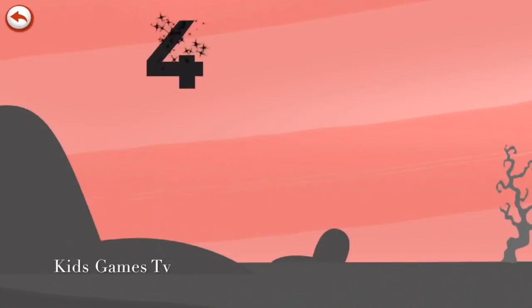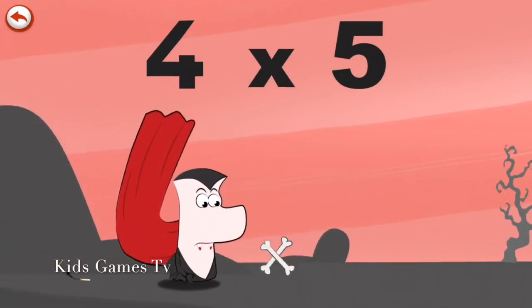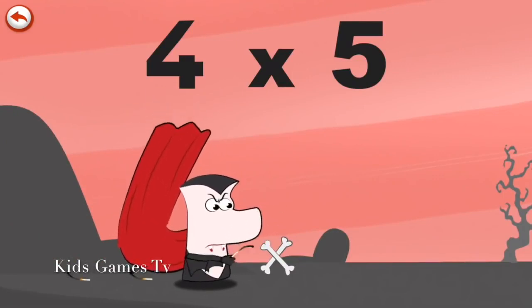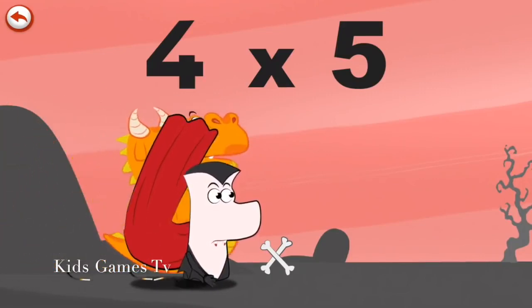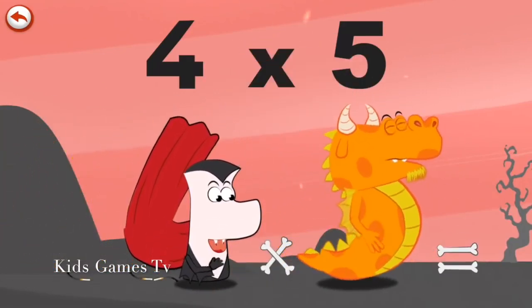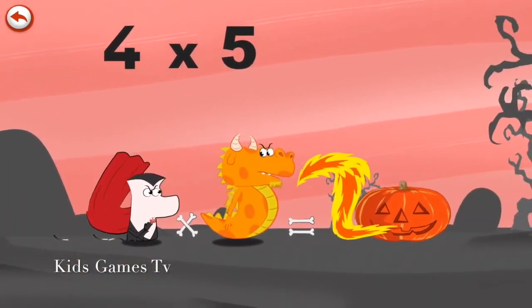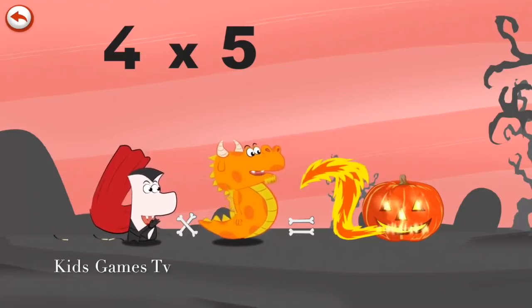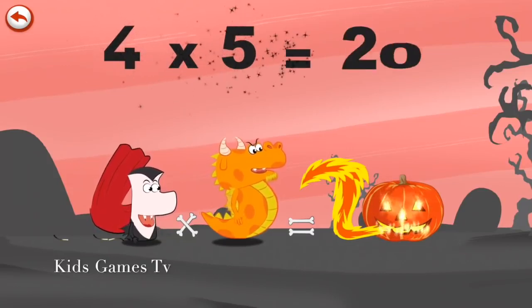What's the story of four times five? Vamp 4 isn't very good with matches. He tries as hard as he can to strike them, but he can never do it. Suddenly Flaming Five arrives, and Vamp 4 has an idea. He bites the dragon's tail, who breathes out an enormous flame in the shape of a two. At last, Mr Vamp 4's pumpkin, which is in the shape of a zero, is finally alight. Four times five is twenty.